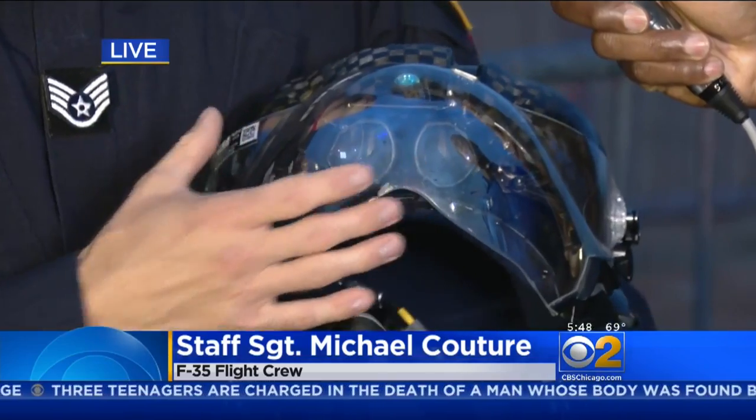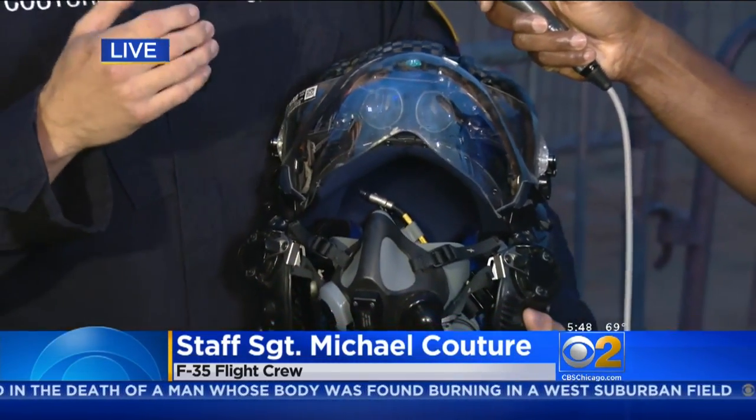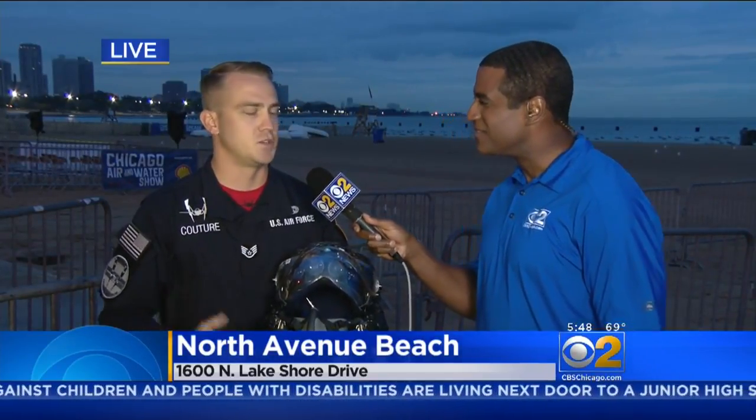He can use this for targeting and all the information he needs right here. The aircraft itself has a bunch of cameras around it, so he can actually display those cameras in his helmet. So if he's flying along and needs to look at what's below his aircraft, he can look between his legs, see through the aircraft, and see what's going on — giving him a complete view and enhanced situational awareness.